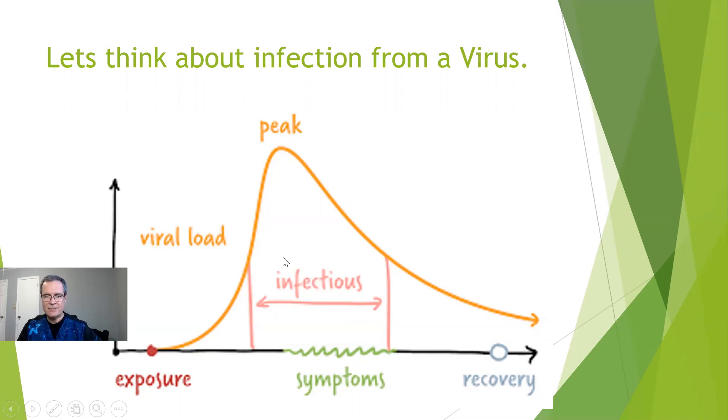This infectious period is really where we see the rapid antigen test have its highest utility — this is where it's the best, because this is where it actually comes back positive. It comes back positive in that period of time that you really care about. While you're contagious, while you're infectious, you want a test that's going to tell you that you're positive. And that's what we see in this pink area — this is where the rapid antigen tests shine.